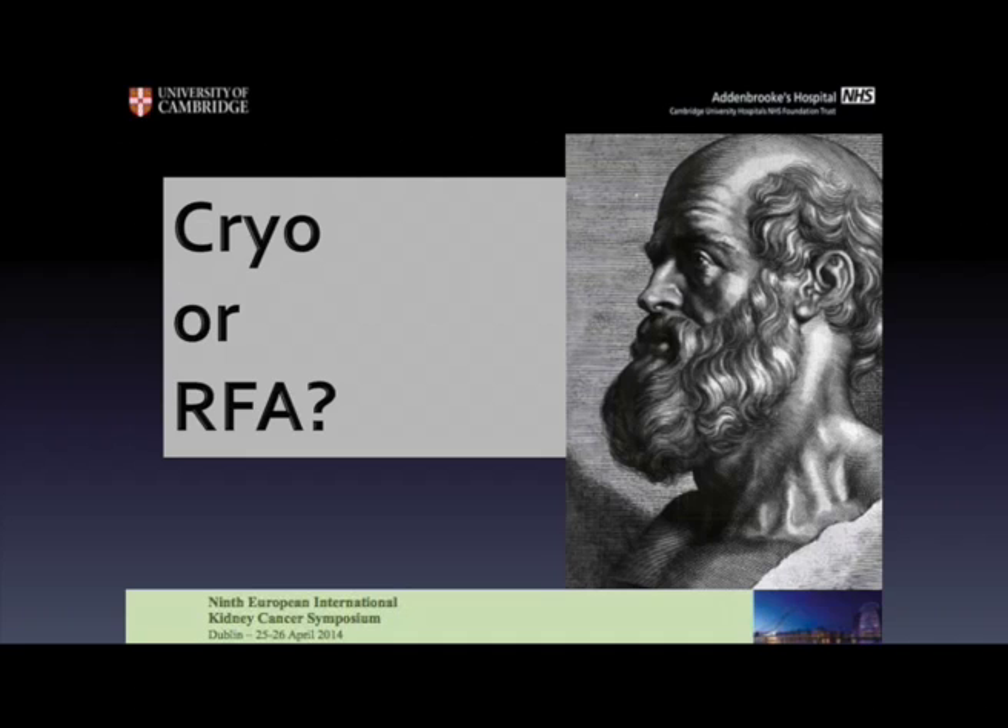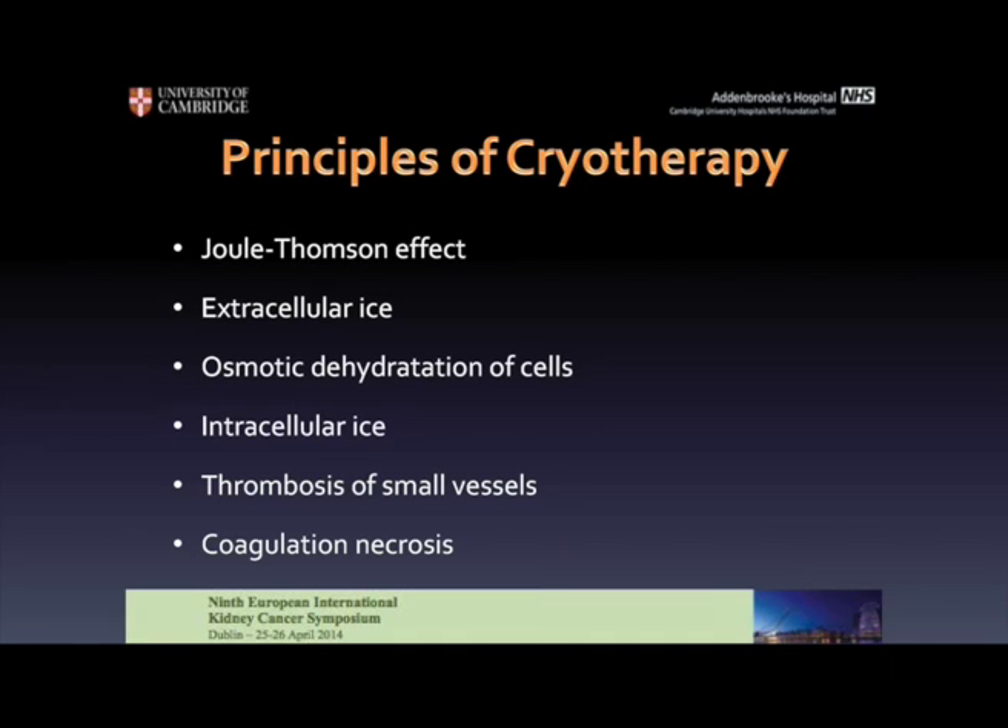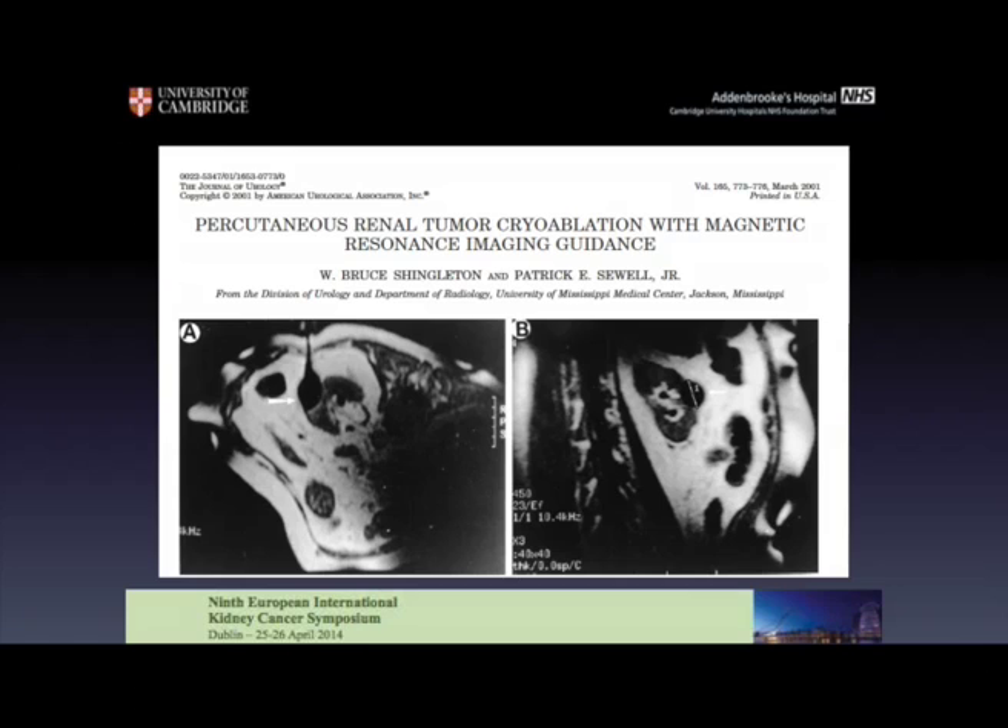But is RFA better than cryo? Cryoablation is based on different principles — the formation of ice. It's more controlled and we can see it with imaging modalities. Ice is usually formed extracellularly and the cells are killed by dehydration, then intracellular ice forms and coagulative necrosis occurs due to thrombosis of the small vessels. Cryoablation has been used in the urological field for a long time; however, the first percutaneous case was performed in 2001. As you may see, this is the ice ball, and this is how pictures of cryoablation look.